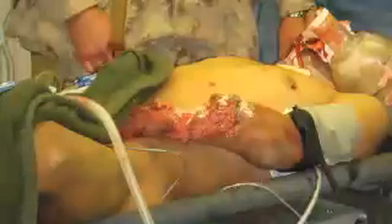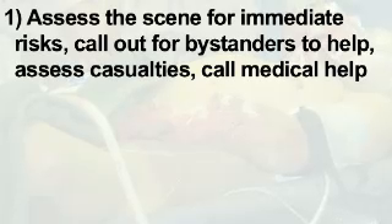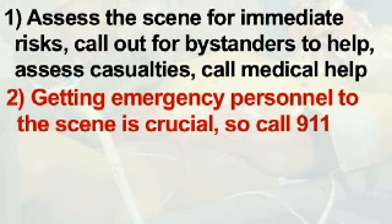If you are the first person to arrive at an emergency medical scene, St. John Ambulance recommends that you take the following steps. Take control of the situation. This involves assessing the scene for immediate risks, like impending explosions, calling out for bystanders to help, assessing casualties, and calling for medical help. Call 911 immediately and always let the dispatcher hang up the phone first. Getting experienced emergency personnel to the scene is crucial.